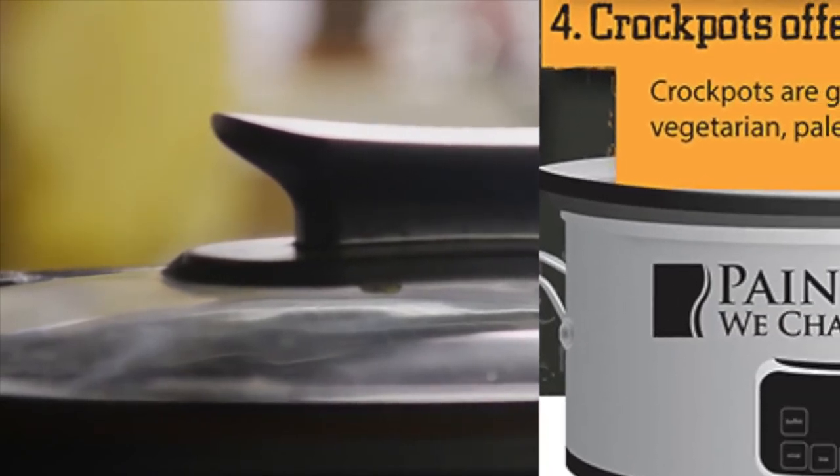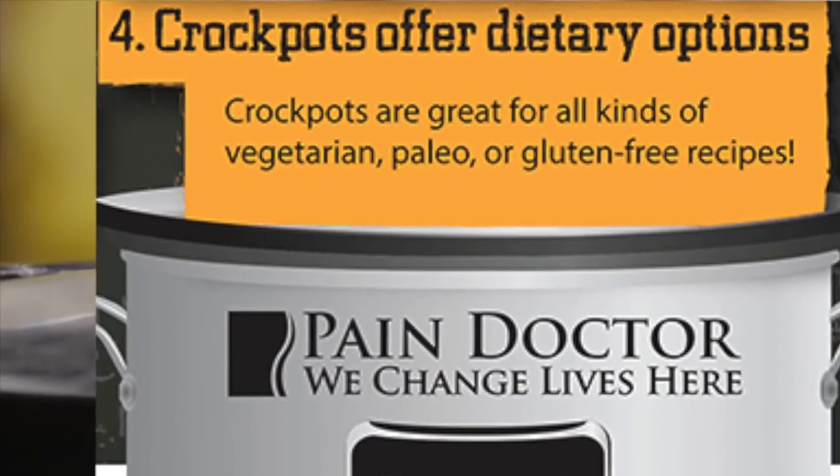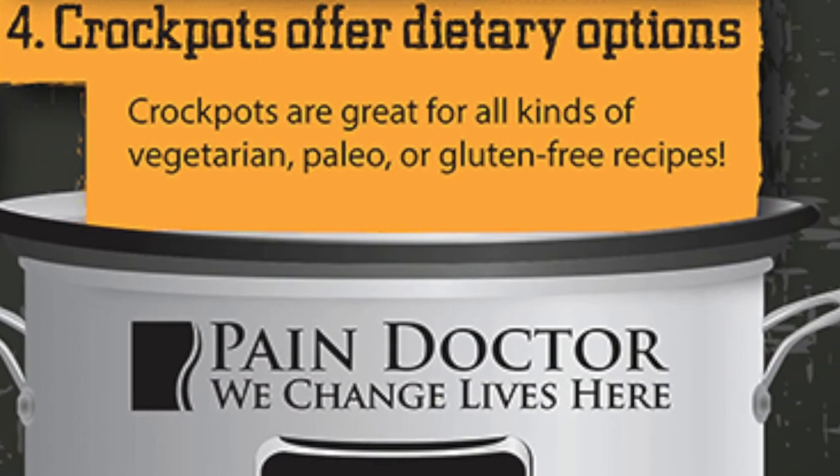And finally, number four, crock pots offer dietary options. Crock pots are great for all kinds of vegetarian recipes. Check out our recipes at paindoctor.com.